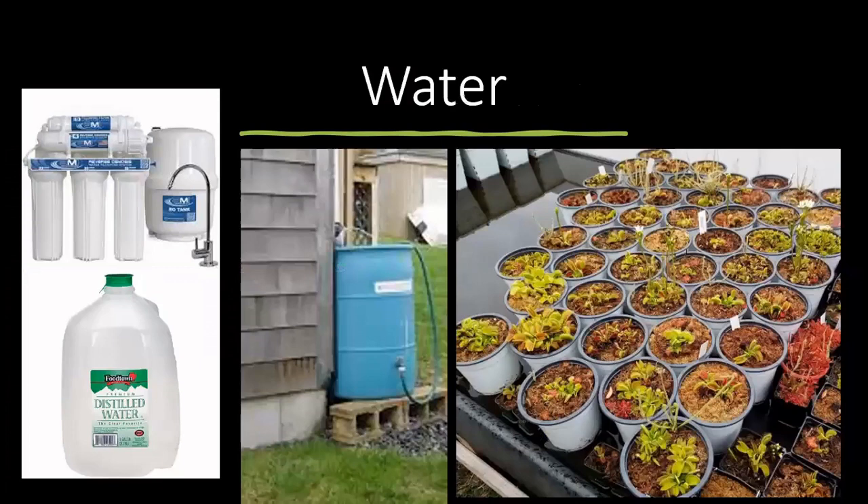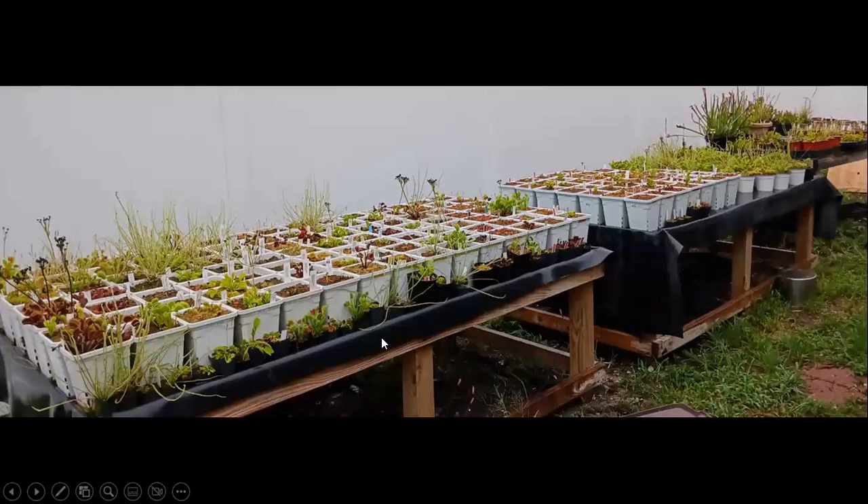Now the water. You can use reverse osmosis, distilled, or rainwater — all of those are fine. You want to stay away from city water unless it's under 50 PPMs. You can buy a water tester from Amazon — they're pretty cheap. I've built a little water tray table using a pond liner to collect the water. I usually keep it about an inch and a half to two inches deep. For smaller pots, you just want to keep it about a quarter of the pot deep.